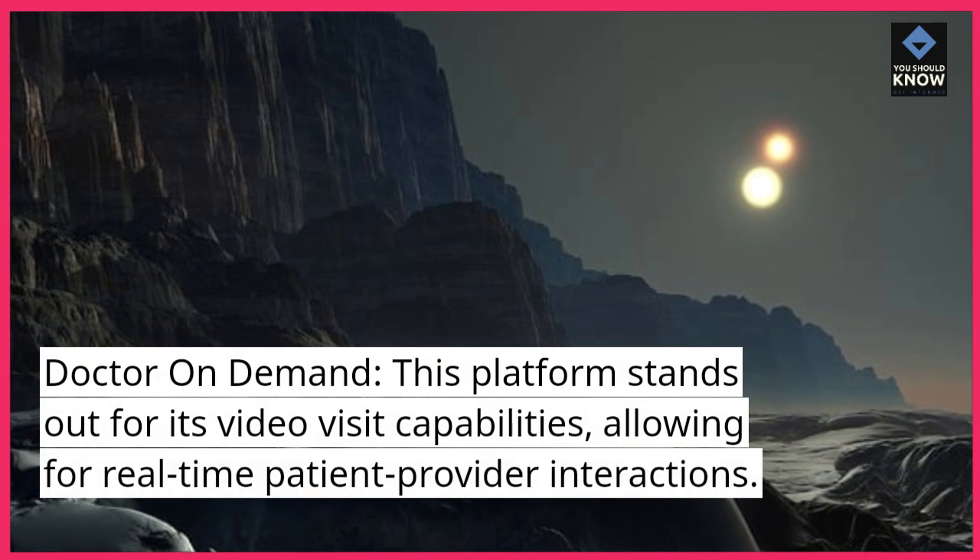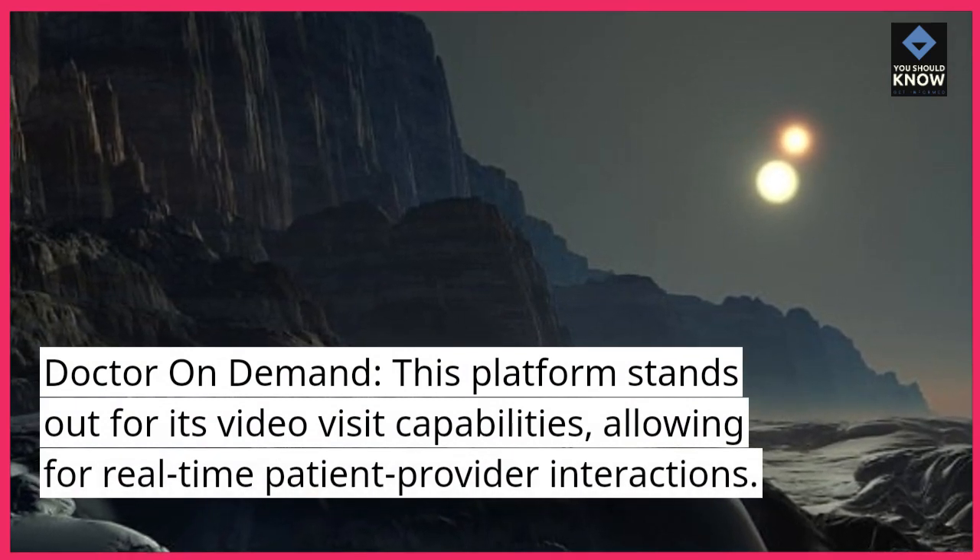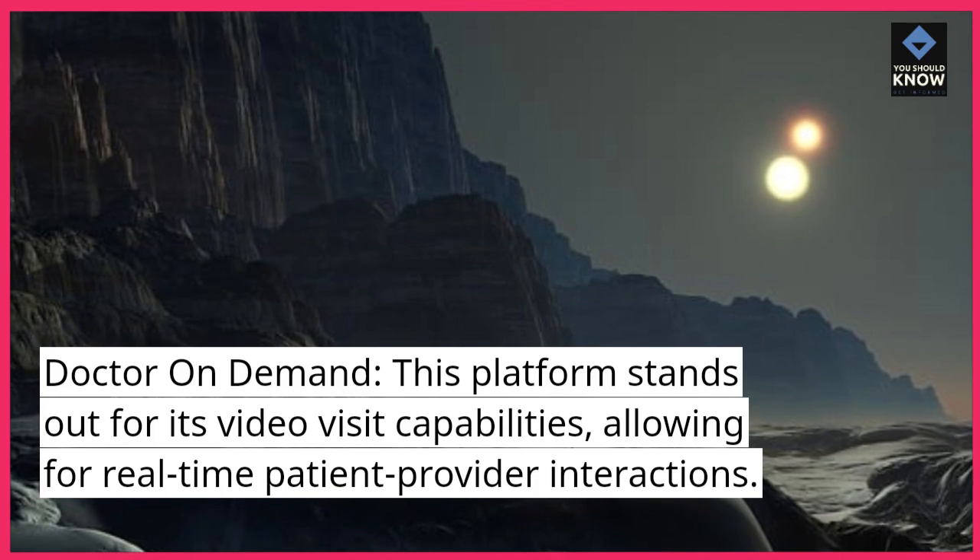Doctor on Demand. This platform stands out for its video visit capabilities, allowing for real-time patient-provider interactions.